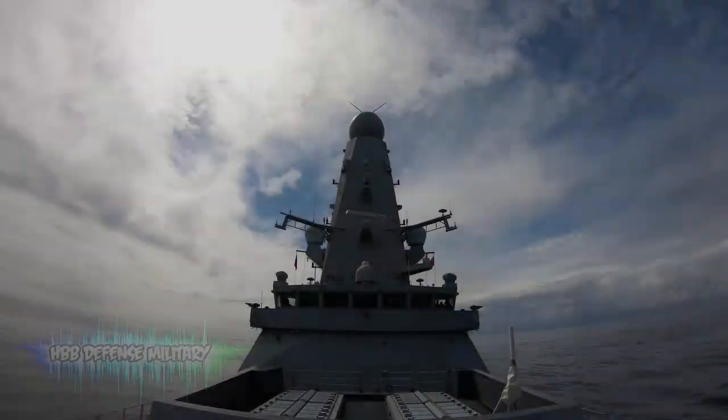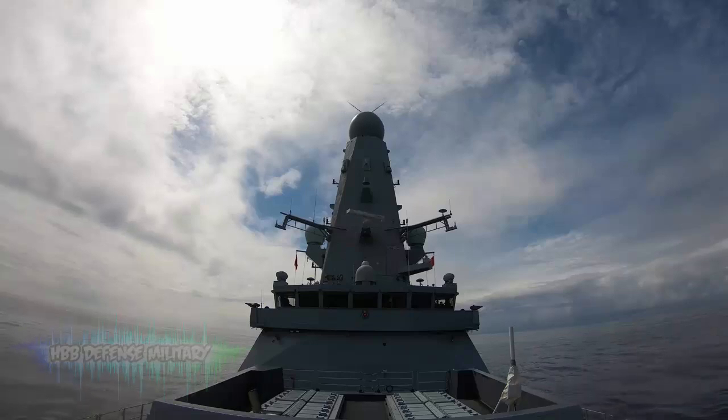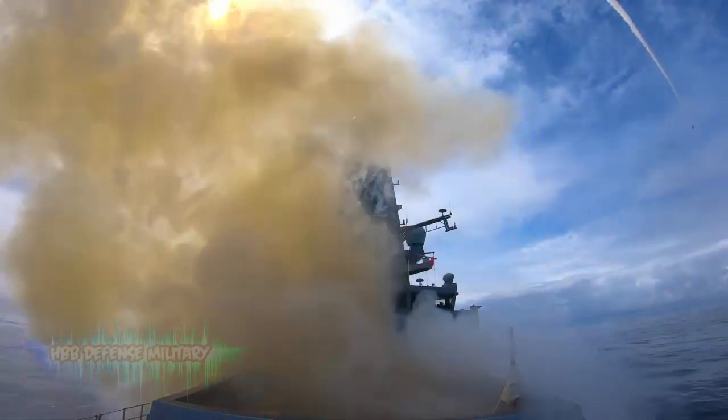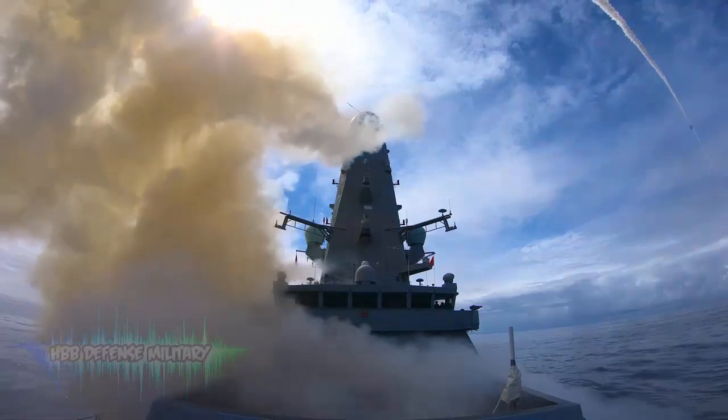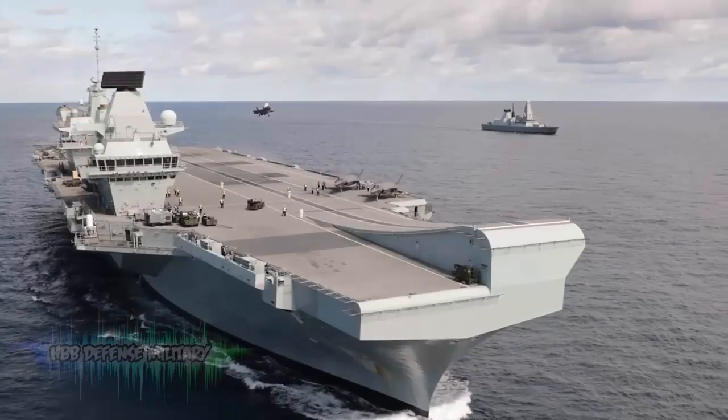Type 45 Destroyer. These warships are some of the most advanced on the planet. Their wide range of weaponry includes the Sea Viper missile system, which further protects the carrier strike group. They have a 30-knot top speed, can attack targets in the sky from 70 miles away, and are multipurpose — from humanitarian aid to anti-piracy.